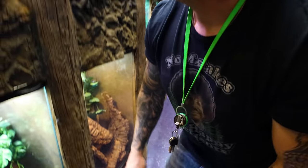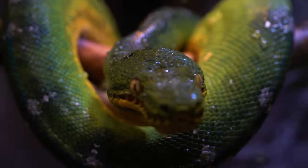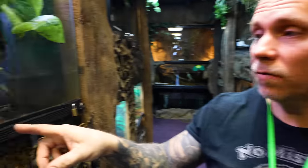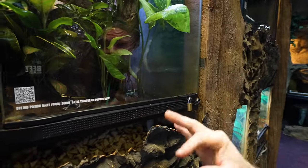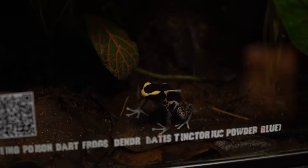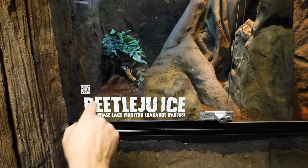Up here we've got one of our emerald tree boas — one of the snakes that when I was a kid really made me love reptiles. We have some poison dart frogs — actually three different species. These are what they call the tinctorius powder blues. And then Beetle Juice is hanging out right back there — his training is going super well. We can open up the cage, he comes right to the front, and we can take him out.